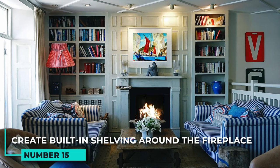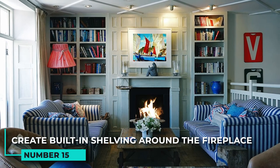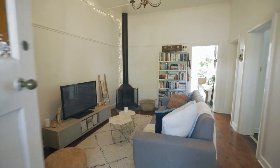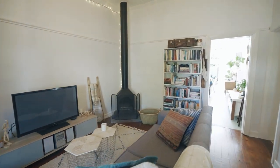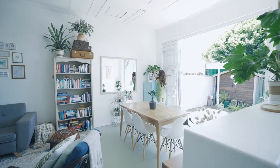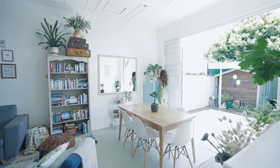15. Create built-in shelving around the fireplace to store books, games, and other items. Creating built-in shelving around the fireplace can be a great way to add some extra storage space to your living room. You can use this space to store books, games, or any other item that you may need easy access to.